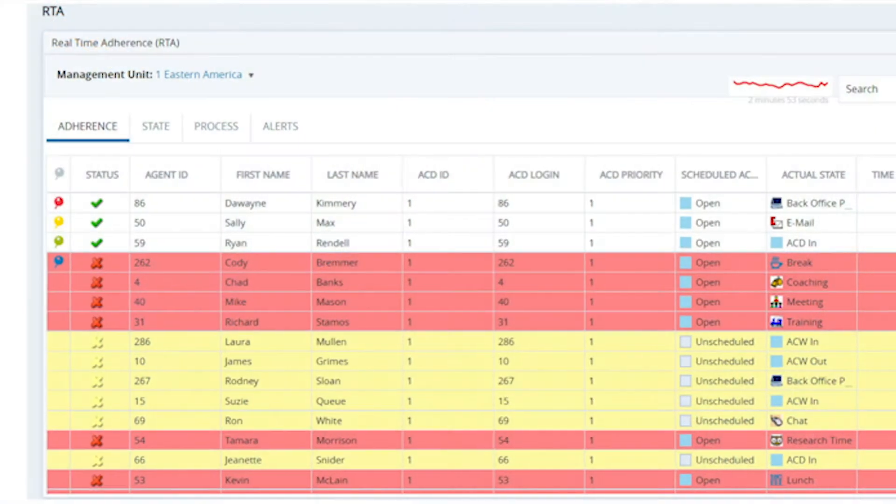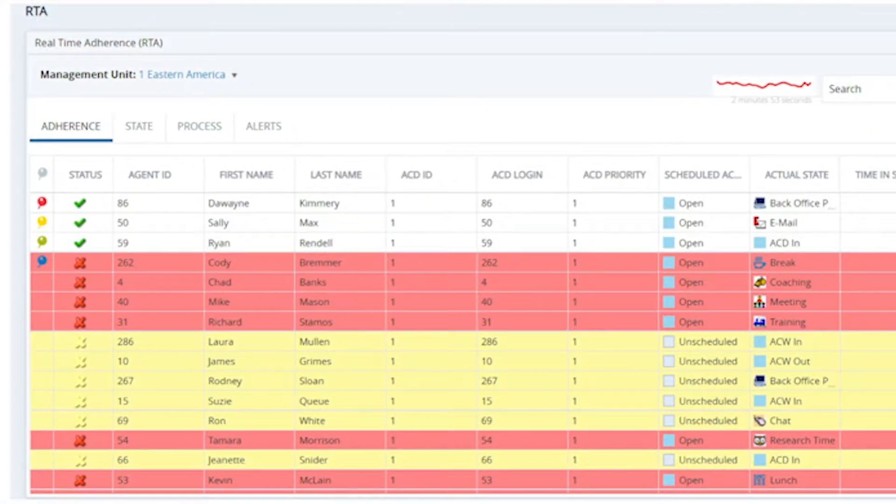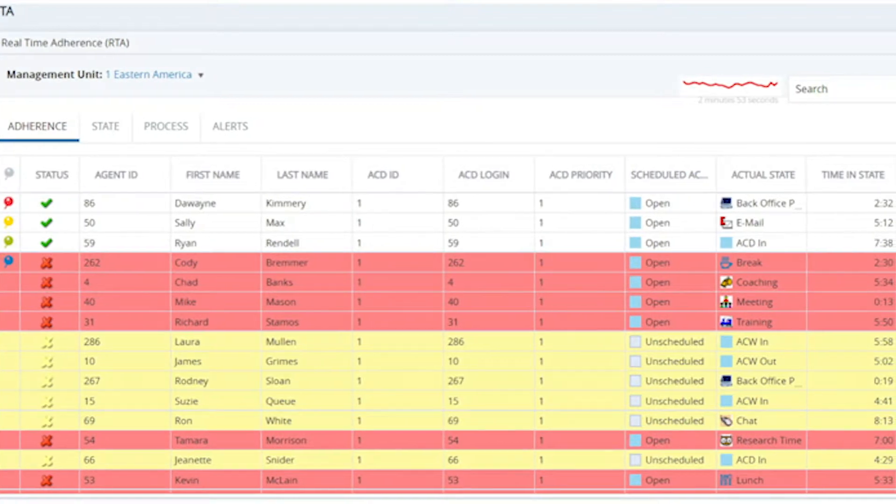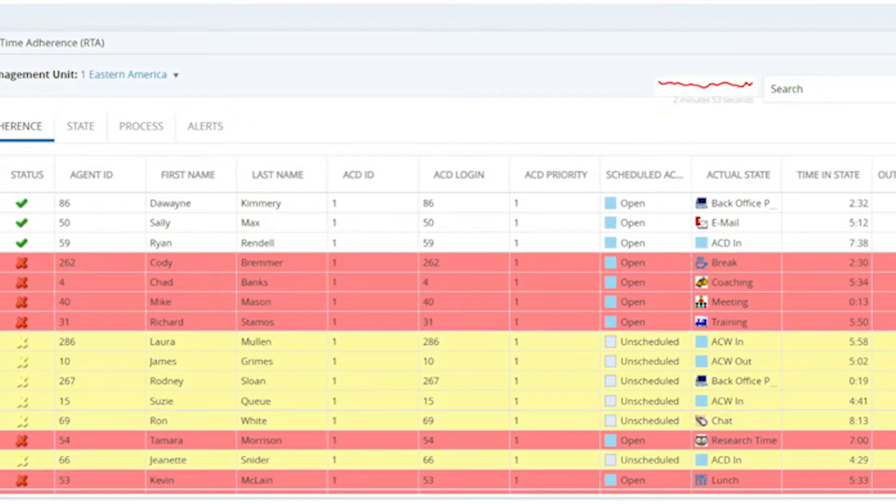NICE real-time adherence can make it easy for you to see if your agents are adhering to their schedules. NICE real-time adherence, or RTA, allows workforce management teams and supervisors to monitor their agents in real-time from any ACD. Access a live feed of their scheduled activity as compared to their actual state. Easily view the time that agents are out of adherence, or their time in state.